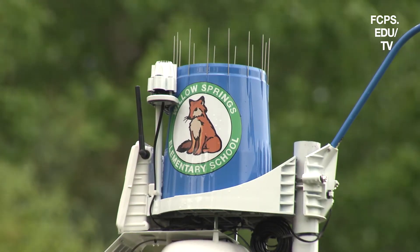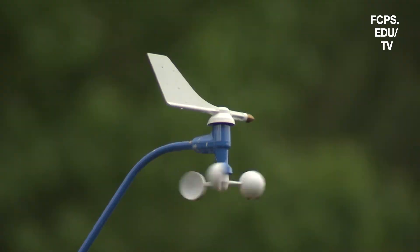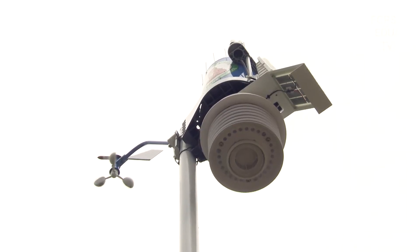I used to go here at Willow Springs, and for my Girl Scout project I wanted to install a weather STEM station at my old school. The weather STEM people came all the way from Florida up to Virginia just so that Willow Springs could have their first weather STEM station in all of Virginia.